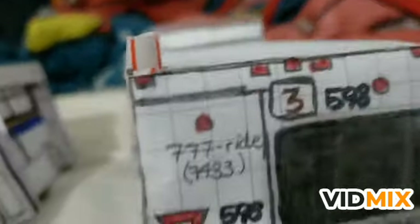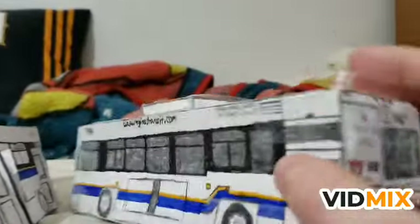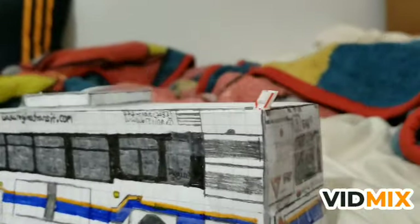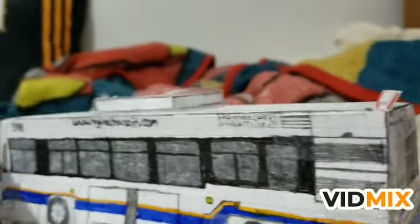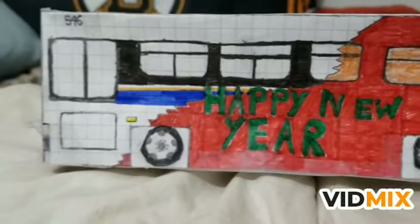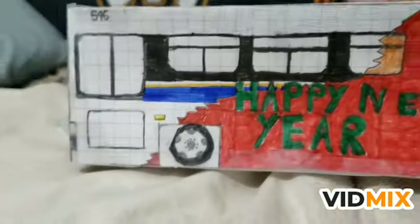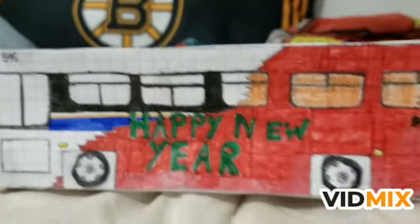These buses did not have straight exhaust pipes - they had curving side ones. I tried my best to replicate it but it doesn't look quite right. Here's the other side of 598, and I'll put the other side of 546 on display. You can see I put 'Happy New Year' on it as a wrap pad - it doesn't cover the whole side of the bus, but it's kind of a cool style.